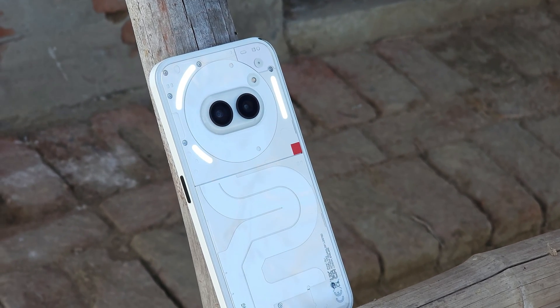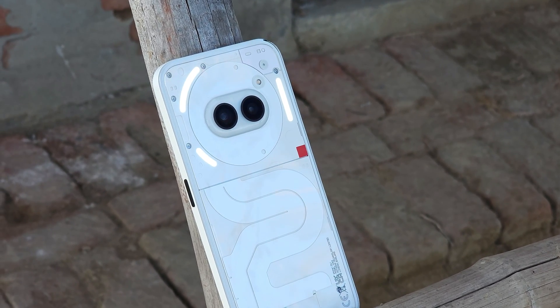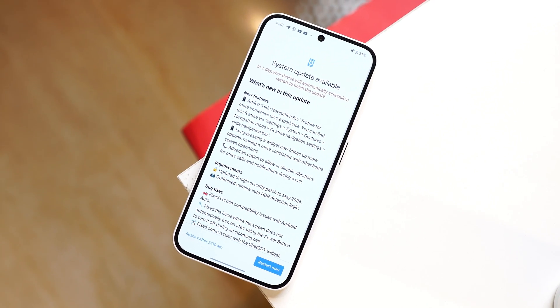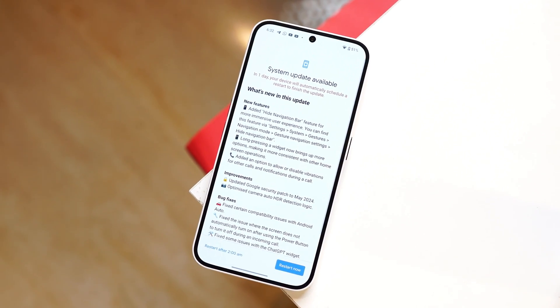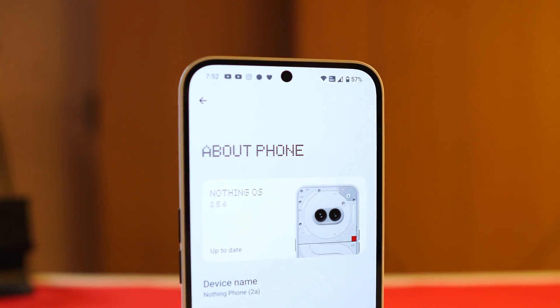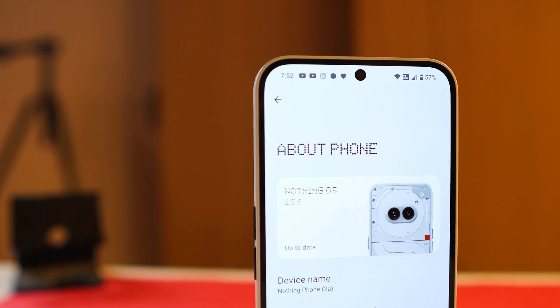Hello guys, welcome back to yet another video. Nothing is doing a great job since the Nothing Phone 2A was released — we have already received 5 OTA updates including the one they rolled out today. In this video we'll talk about every new change or feature they bring to the table for Nothing Phone 2A. Without wasting any more time, let's get started.